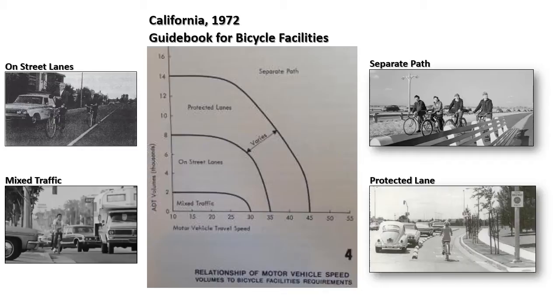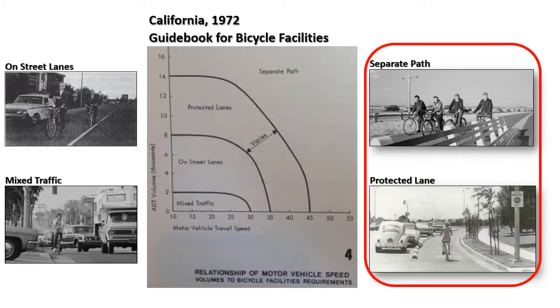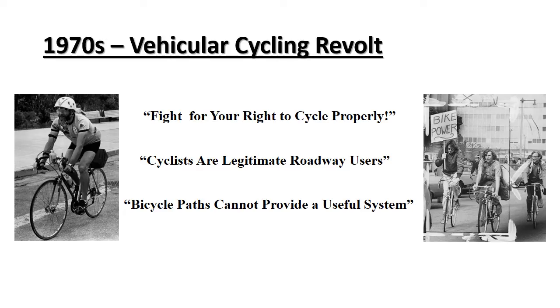Note the facility considered the first, from 1967, was a protected lane. The word protection is used because the cyclist is separated from moving traffic by parked cars and a concrete divide. Most of the early guidebooks in California emphasized separate paths and protected lanes everywhere. The goal was to have a separate bikeway network like is found in many cities in Europe. This all changed in the 1970s with what is known as the vehicular cycling revolt.